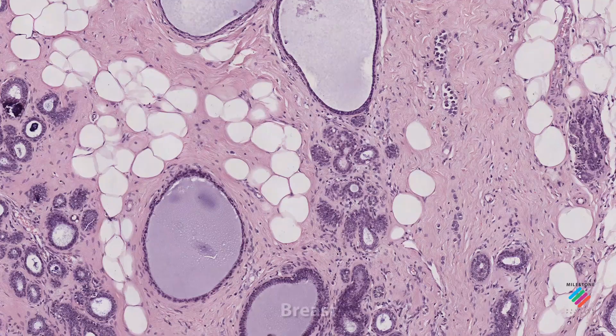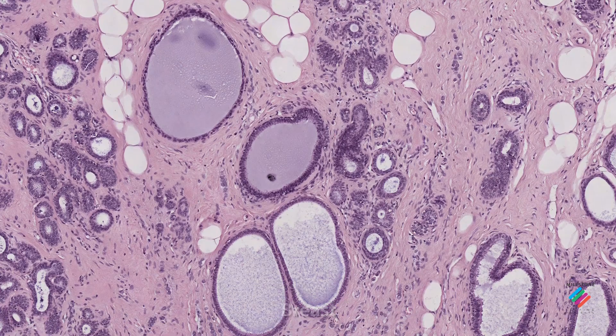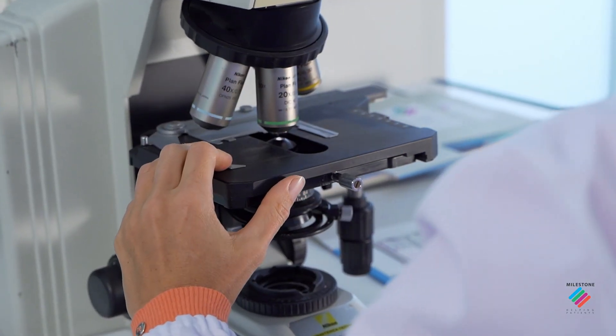Logos Evo assures optimal processing of the specimens and high-quality results for all tissue types.